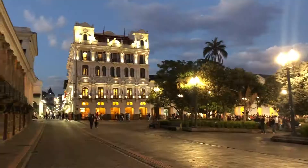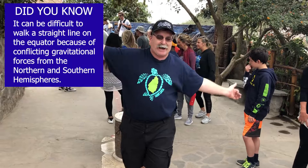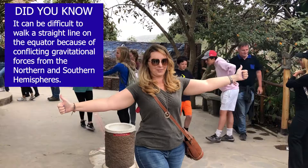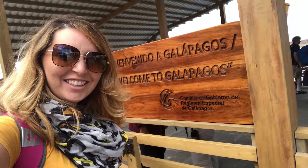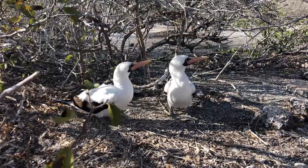We made it! Woo-hoo! We did it! We made it! We're here!